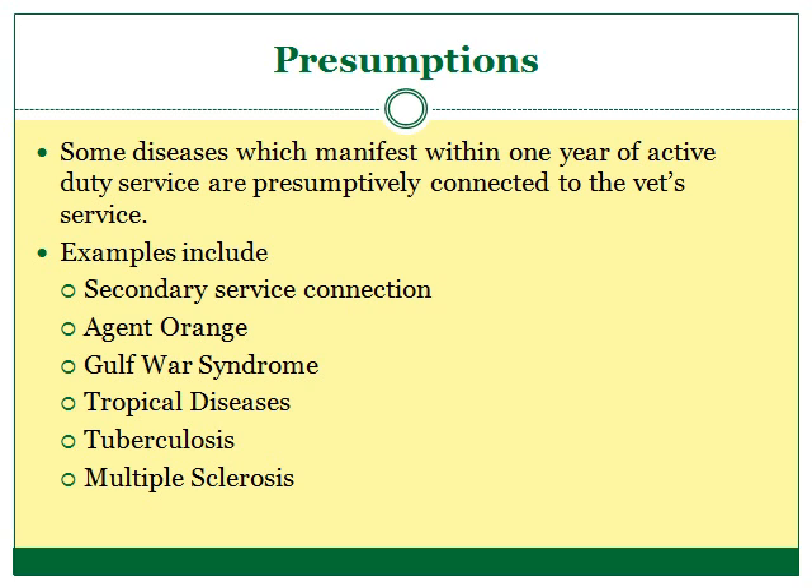Sometimes there are time limits for the VA to grant a presumption. For instance, hearing loss that occurs within one year of leaving active duty is presumed to come from a veteran's active duty service. As another example, multiple sclerosis that occurs within seven years of leaving active duty service is presumed to be caused by a veteran's service. These presumptions can be found in the Code of Federal Regulations at Title 38, Sections 3.307 through 3.309.